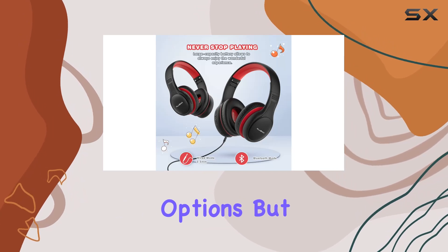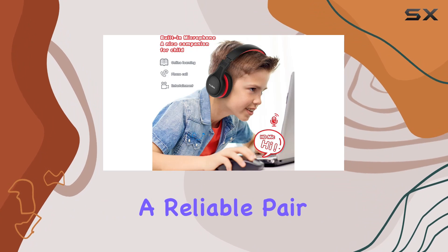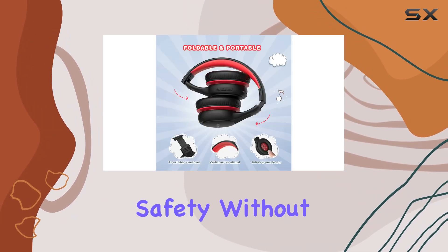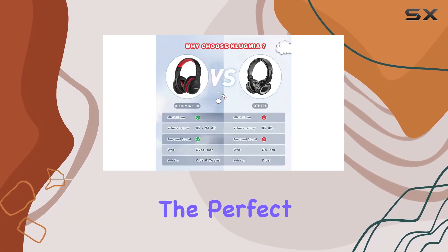The only minor downside might be the limited color options, but with such functionality it's not a deal breaker. If you're in the market for a reliable pair of kids' headphones that prioritize safety without sacrificing quality, the Club Me A kids' Bluetooth headphones might just be the perfect fit.